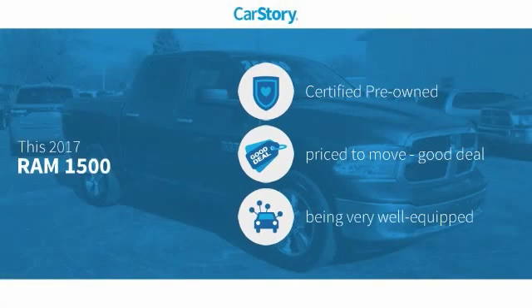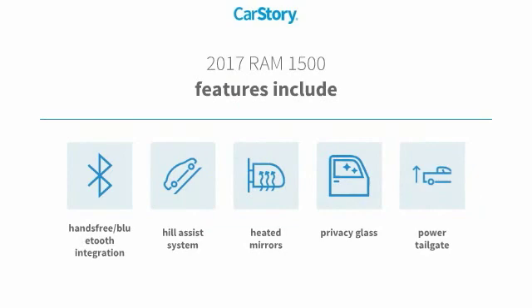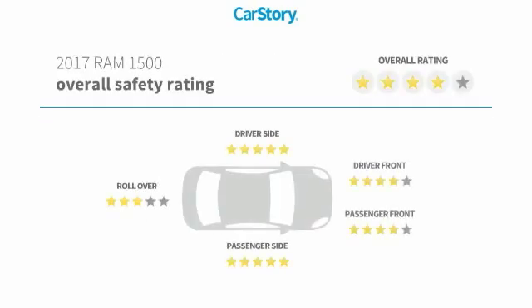CarStory Research indicates this vehicle as certified pre-owned, a good deal, and loaded with features. Features also include power tailgate, privacy glass, heated mirrors, hill assist system, and hands-free Bluetooth integration.